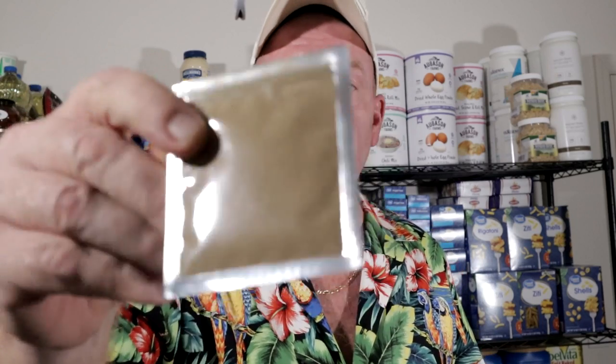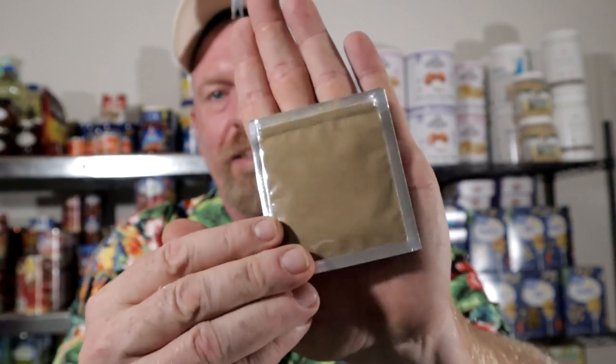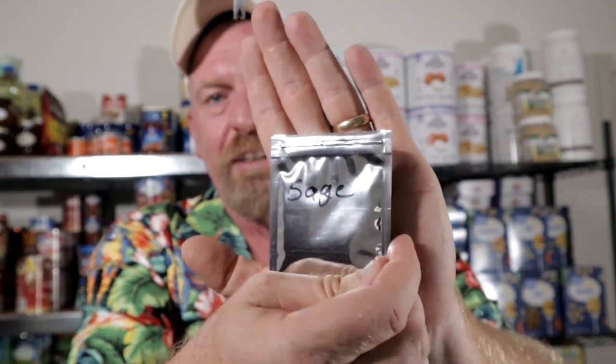What I did is I bought small mylar bags. I've got them all in a ziploc bag because they're easier to store this way. They're so small — here, let me give you a little idea of the size. These are little, dinky packs.